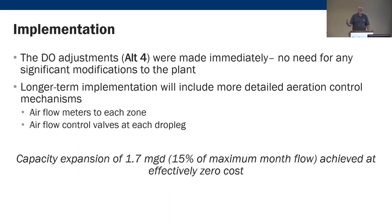This didn't require new blowers, a new aeration grid, mixers, or anything like that. They just changed the step feed arrangement to option four. Long-term, you could add airflow meters to each zone, control valves, and drop legs to dial this in even more. The capacity expansion achieved was about 1.7 MGD — a 15% increase in treatment capacity without any capital changes. This was just a process change.